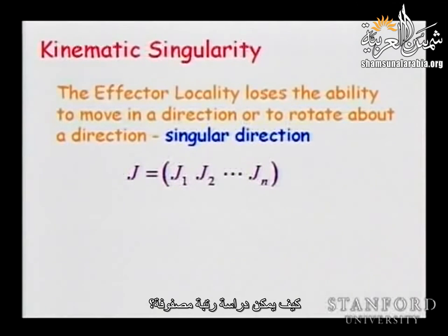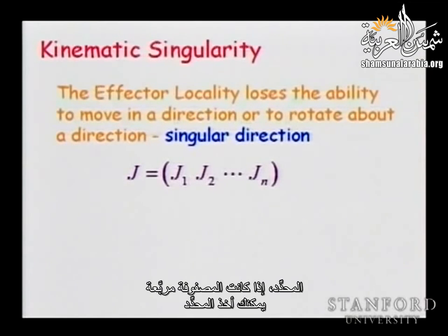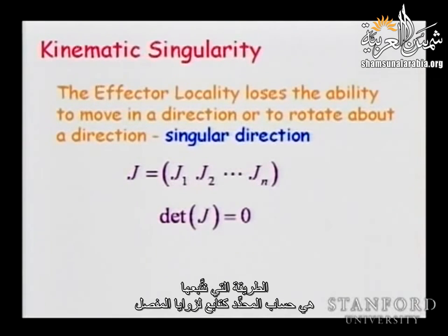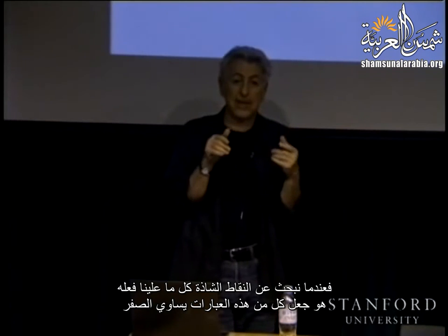How do you study the rank of a matrix, or know that the matrix is singular and cannot be inverted? You use the determinant. If the matrix is square, you take the determinant, and when it equals zero you have the singular configurations. We compute the determinant as a function of the joint angles and obtain a product of expressions S1, S2, S3, etc. When we look for singularities, we take each of those expressions and set it to zero.